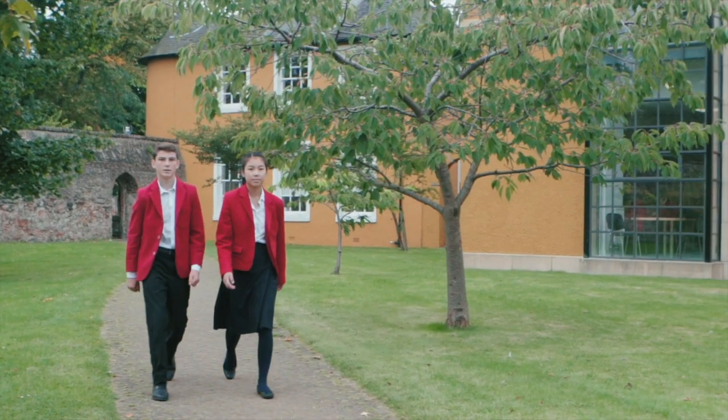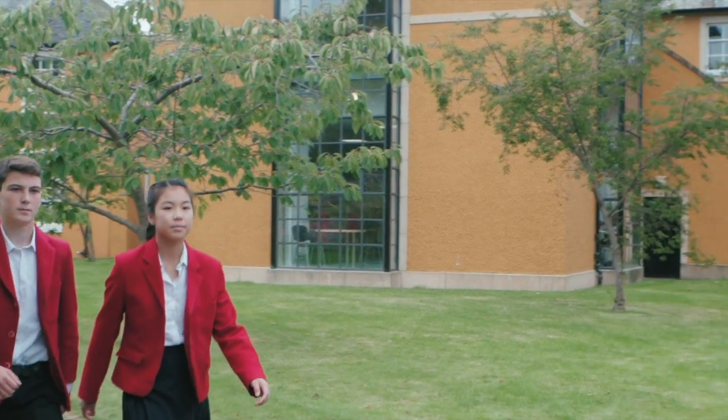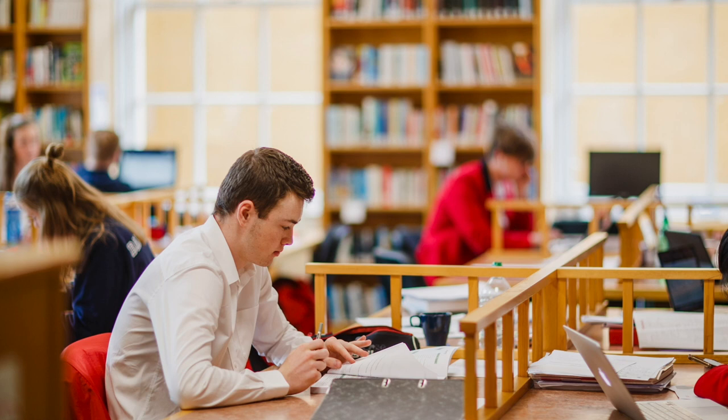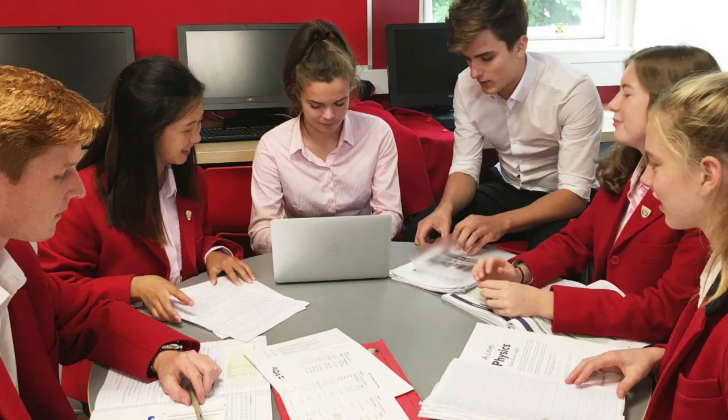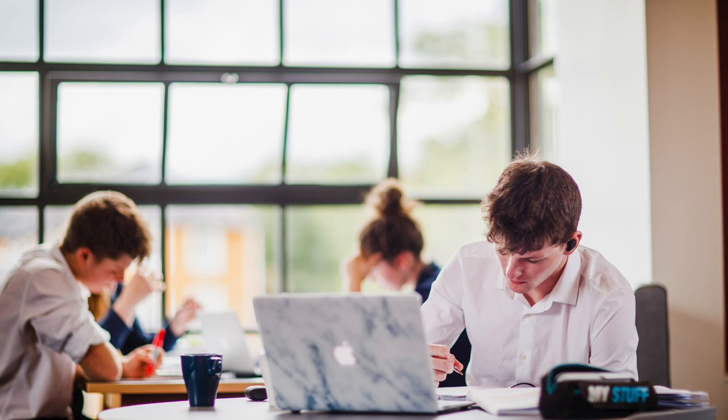This is our sixth form centre, a designated area for independent study. Sixth form pupils get to socialise here, access tutoring, as well as get assistance with university admissions and advice for career choice. The building also contains our communications and resource centre, where I often go to borrow a book or study.